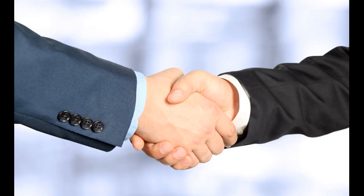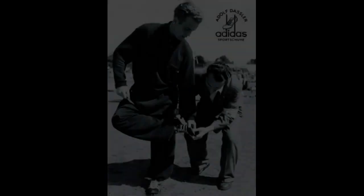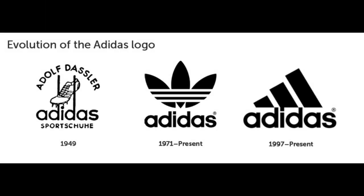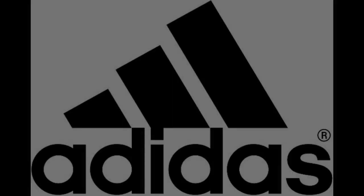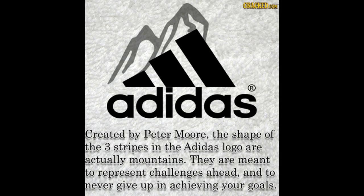Number 16 is Adidas, founded by Adolf Dassler. From the past to the recent logo, the three stripes are the iconic design. One of the hidden meanings is that the three stripes represent a mountain, symbolizing challenges and goals for players to overcome.